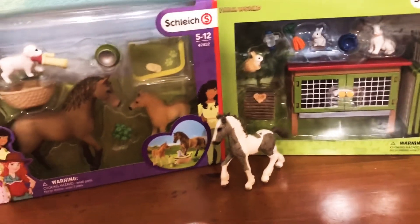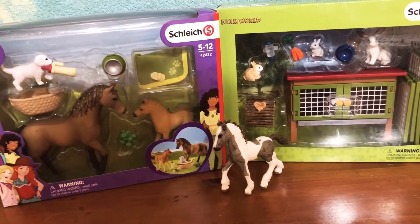Hello again YouTube! So today I went to Tractor Supply and I got a couple things.